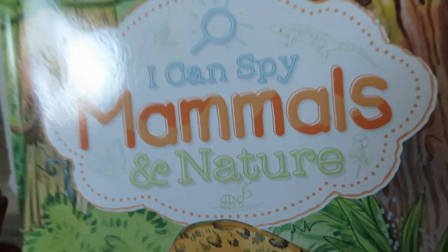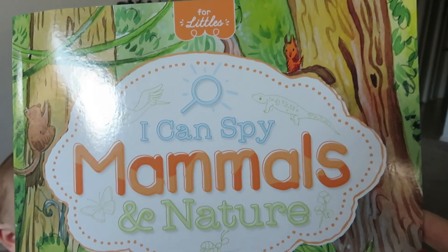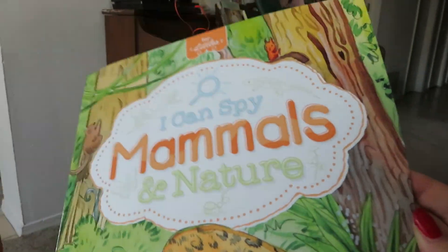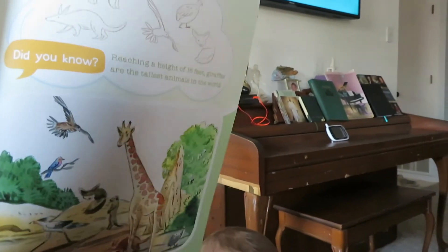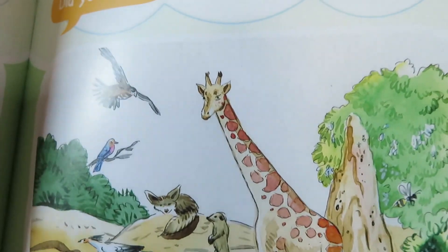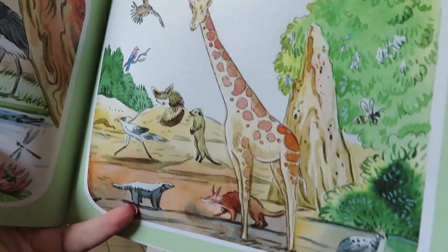So I busted out the I Spy Mammals in Nature book — just because we're talking also about mammals as we do this. And there is also a giraffe page in here with a giraffe on there. So we're going to go to that page first. Other days we'll just do other pages of the book. So this is the page right here that she's going to be doing with the giraffe in there. Alright, point to the giraffe. There we go.